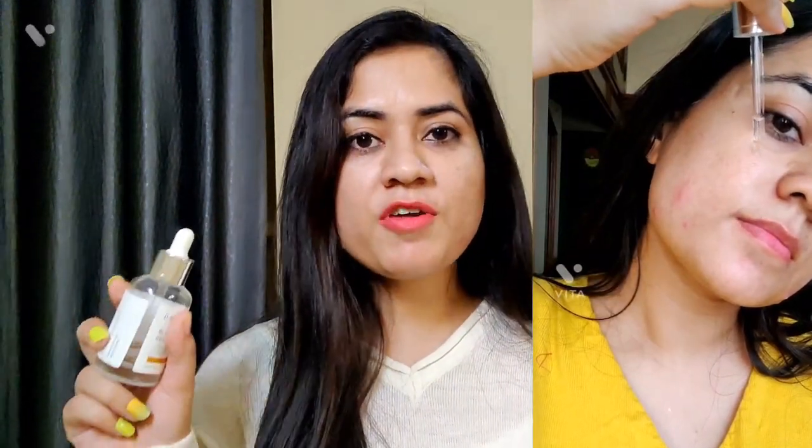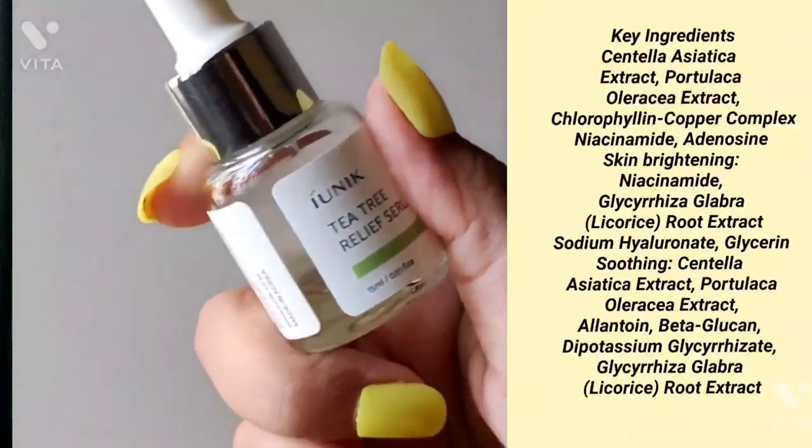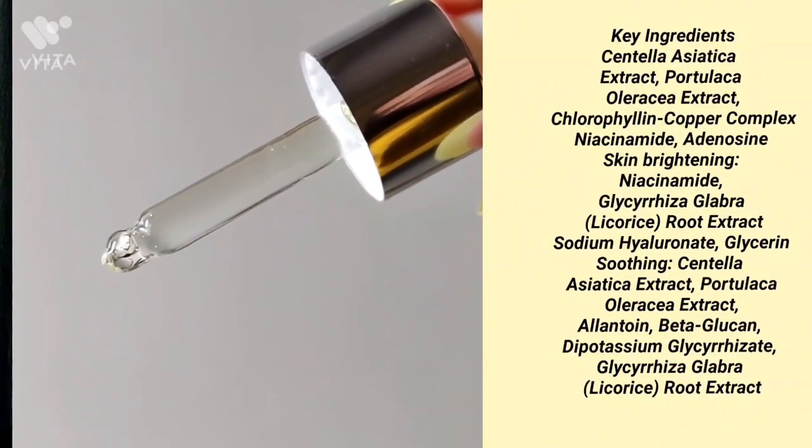If you have dehydrated skin you can definitely try this essence — the consistency is lightweight, non-greasy, and non-sticky. Highly recommended. The second Iunik product is the Tea Tree Relief Serum, my favorite product. It has tea tree water at around 60–70%, centella asiatica, niacinamide, licorice extract, and other extracts. It has soothing and hydrating properties.